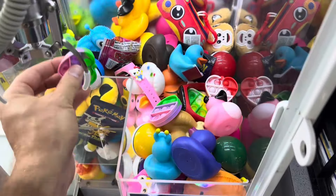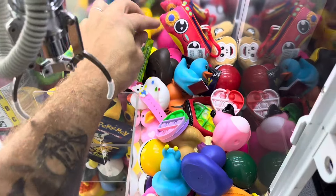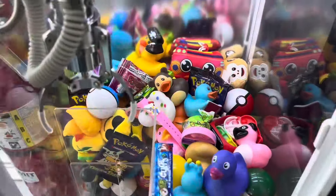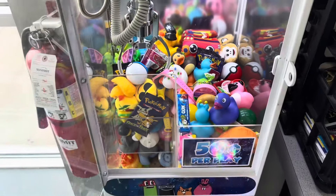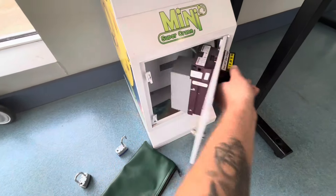Loaded it up with all kinds of good prizes — put a few LED watches in there among some other great prizes. She is stocked up and ready to go. Let's go ahead and start jumping right into this collection today.